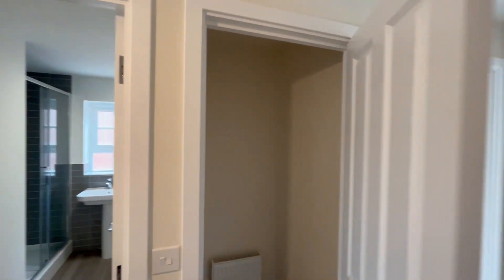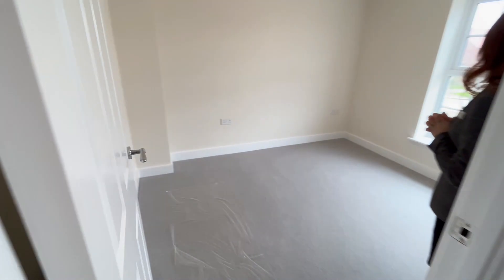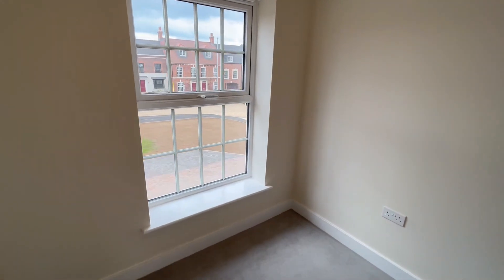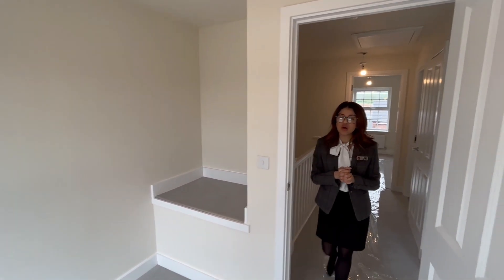There's a storage cupboard — you can never have too much storage. Taking you into the second bedroom with a great big window there as well, letting lots of light in. And then onto the smallest bedroom of the Cossington. This home does come with flooring included throughout, and that includes the hard floor which is Antico, and carpets as well.